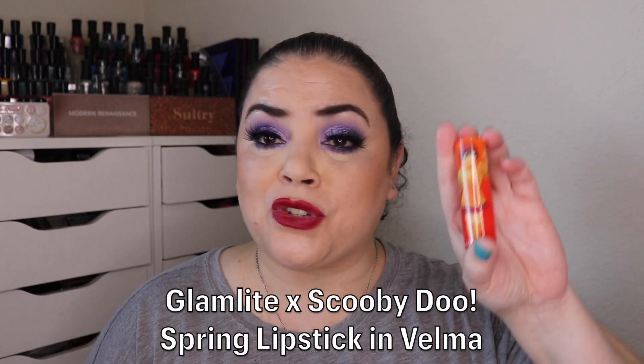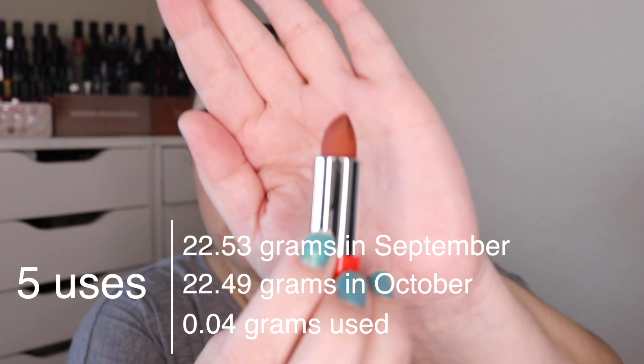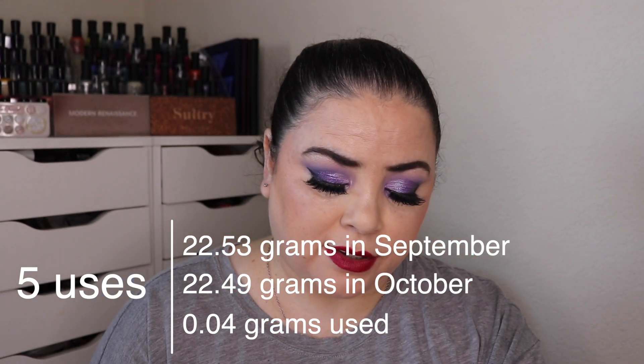Then I rolled in the final two prompts, 19 and 20, each with a part A and a part B. Prompt 19a says: spirits of the children are reunited with their families for 24 hours — a product that reminds you of your childhood. I decided to roll in a lipstick — this is the collab between Glamlite and Scooby-Doo. This is the Spring lipstick in the shade Velma. I put this in here for a five-use goal and I used it all five times. It's kind of an orangey-leaning neutral shade, so pretty — the perfect fall color. This can be put back into my collection.